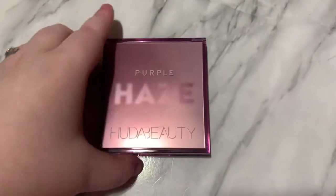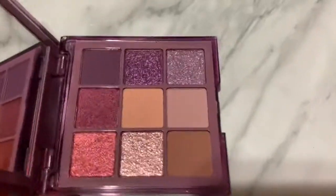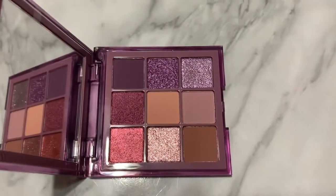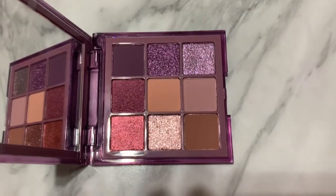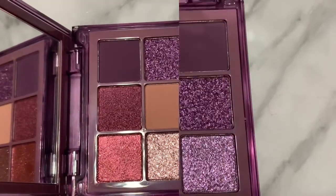Hey everyone, so today I'm going to be swatching the new Purple Haze palette by Huda Beauty. It's just this really beautiful purple-toned palette. I finally got it after having some mishaps with Sephora, which I will touch on right away, but if you want to see swatches of this palette and my thoughts on it, just keep watching.